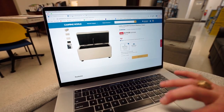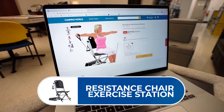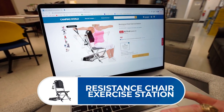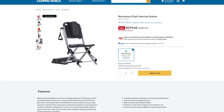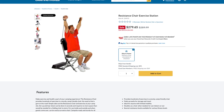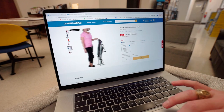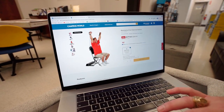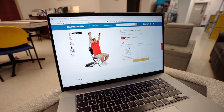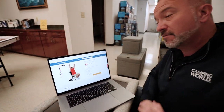Next up is the resistance chair exercise station. You should probably make exercise and health part of your RVing campaign anyway — so this is a great experience to have inside your RV. Not only is it lightweight and durable, it folds up and can fit right inside the pass-through storage. You've got tons of different exercises — heavy duty and ready for you, your spouse, your loved ones, even the kids — to get in on being healthy and exercising while in your RV.